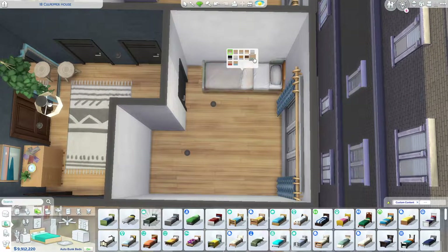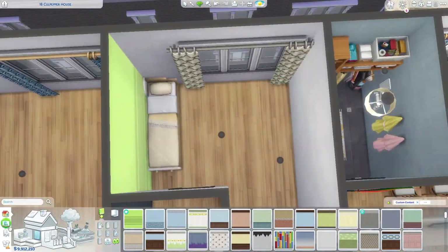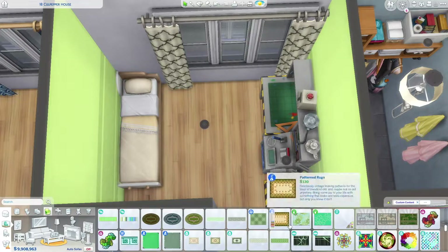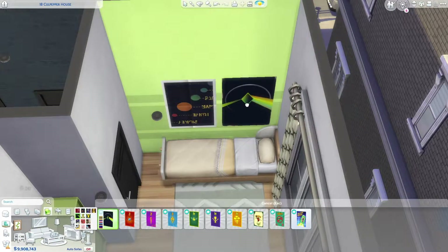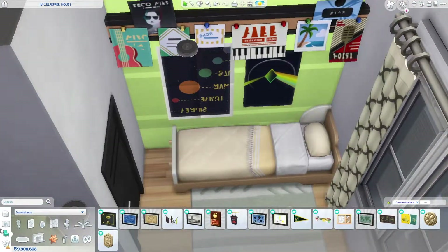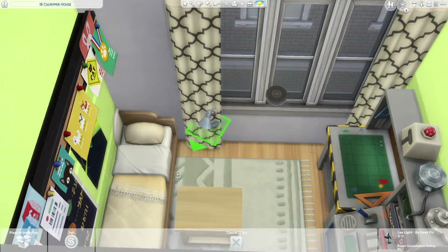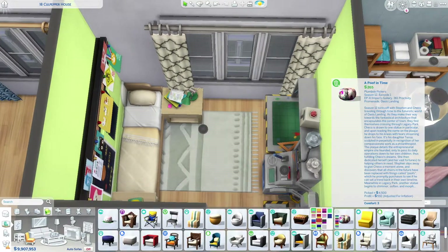Now we are moving on to the second bedroom, which is for a tech sim. I'm not sure what the degree is called, but I added a robotics station — so maybe this sim is really into programming. I could have probably given them a computer but didn't have the space, unfortunately. I added some posters and a decoration from Discover University. It didn't have swatches I liked, so I added some musical swatches which I thought was kind of universal. I'm also adding some decorations at the foot of the bed. I'm sorry, my voice is kind of dying a little bit — my brother brought home COVID and I might have it too, so my voice is a little raspy.